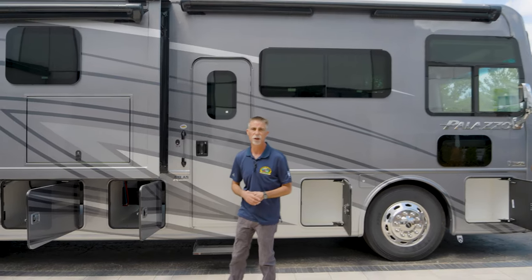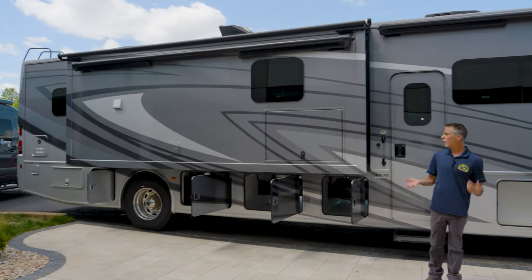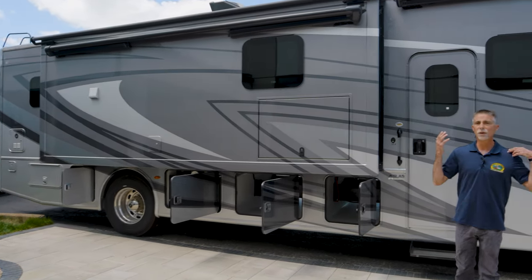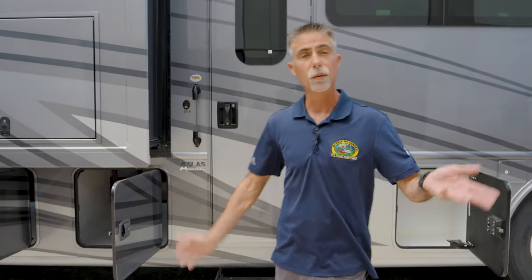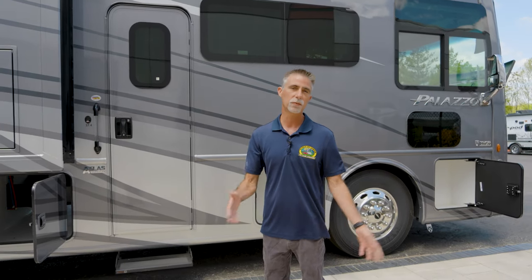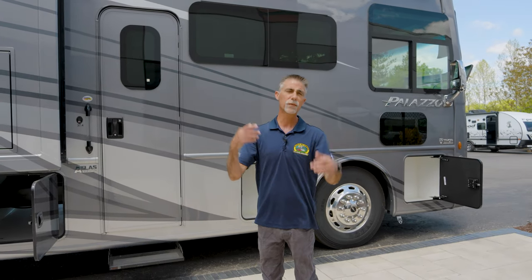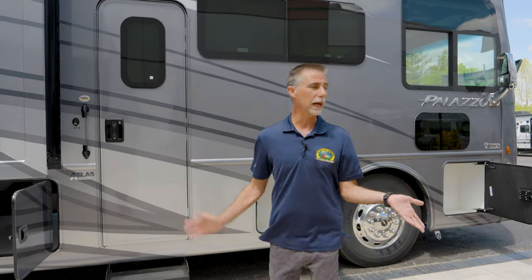Today is May 1st, 2023. When you look at diesel pushers like this, they can be customizable — paint choices, interior choices, and things like that. This particular one is as you see it here. If you want to purchase this, call 636-938-2000 and we'll answer any questions and schedule a test drive.